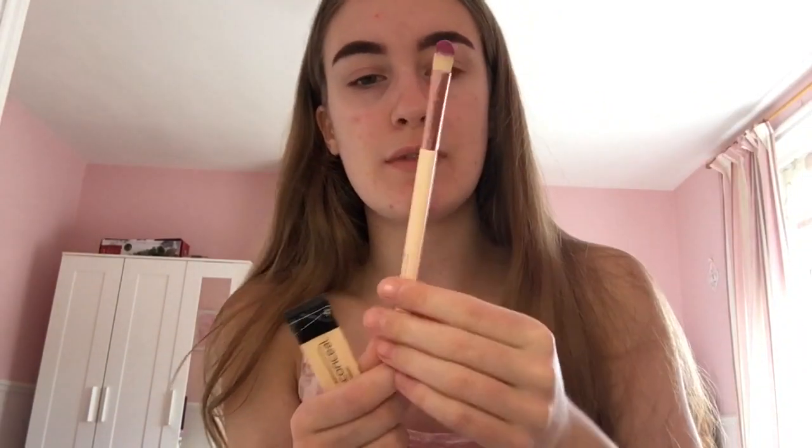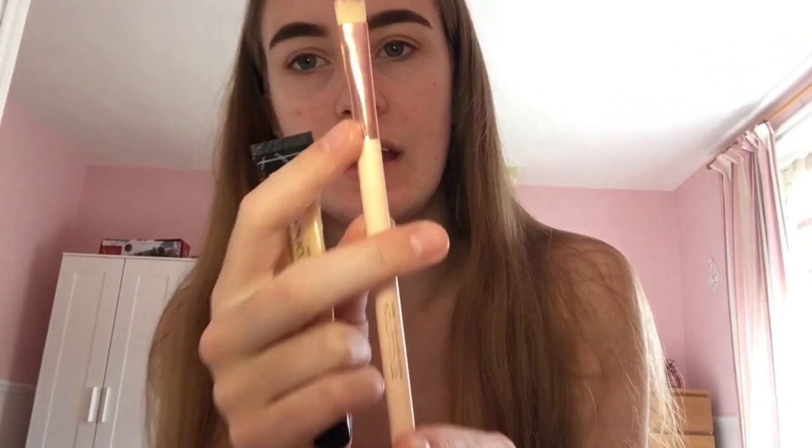Obviously my eyebrows look huge right now because I'll be using concealer to shape them. I'm using my Elf girl concealer in the shade Porcelain — it's really good for shaping eyebrows and the coverage is great. The brush I'll be using is my Revolution limited edition brush. I've cleaned all my makeup brushes so they look lovely.